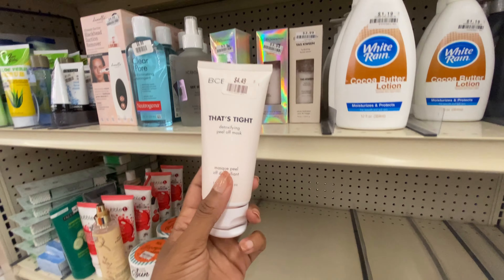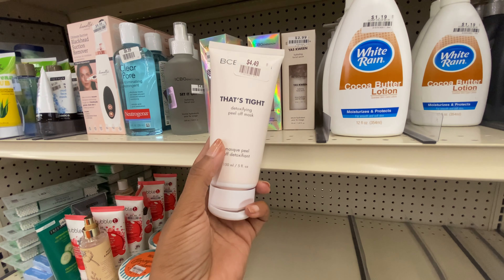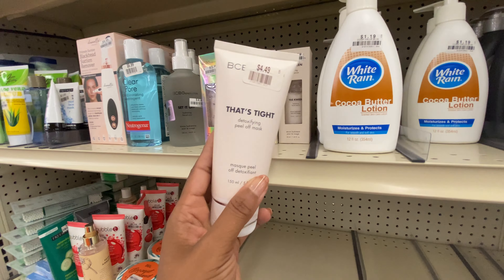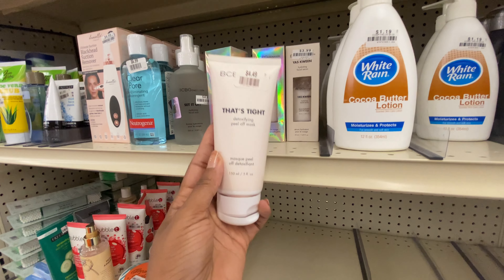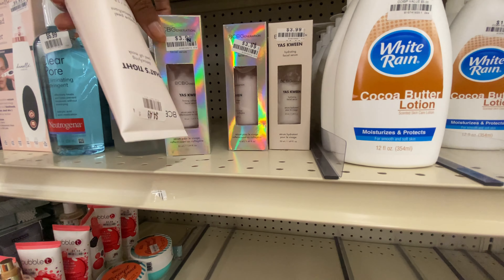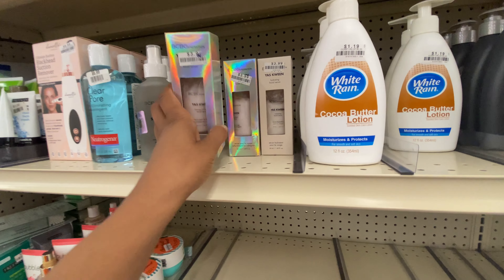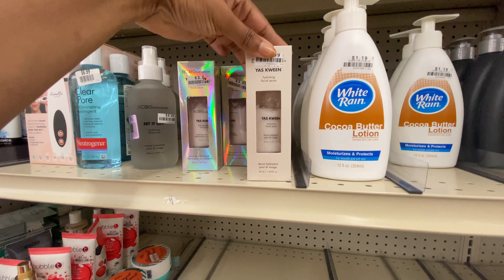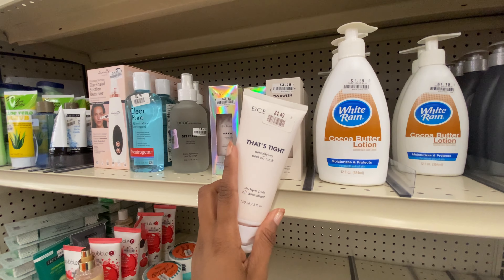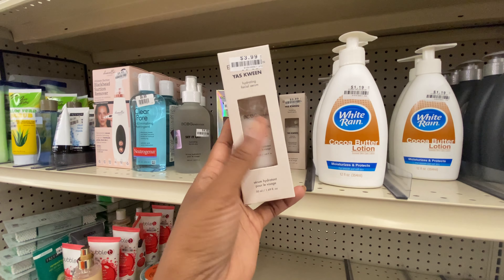The brand BCBG Generation — which I know as a fashion brand — has apparently entered the skincare area. In my hand I've found their detoxifying peel-off mask, and they also have a facial serum: the Yas Queen Firming Collagen Facial Serum and the Yas Queen Hydrating Facial Serum. Both serums are only $3.99 and the peel-off mask is $4.49. I'm interested in what's in these facial serums.